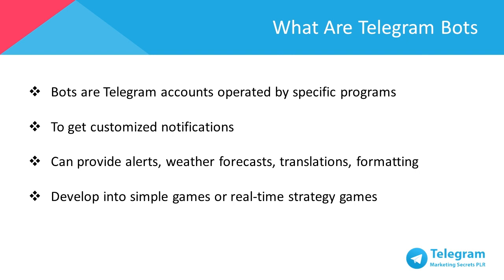Or a bot can provide you with alerts, weather forecasts, translations, formatting, or other services depending on how you want to customize it to suit your preference. This helps you tremendously when you're building your business because you want to focus on what's important, which is, as a business owner, building the business. You can leave administrative and repetitive work to a Telegram bot, and it will work for you without any complaints.